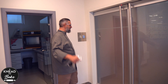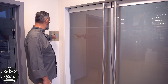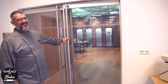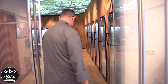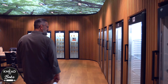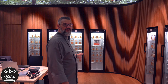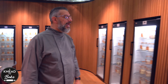And now, finally, we're at the door of the Sourdough Library. And that's not even the best part. Here it is — the one and only. There's only one of these in the world. There is nowhere else a sourdough library.